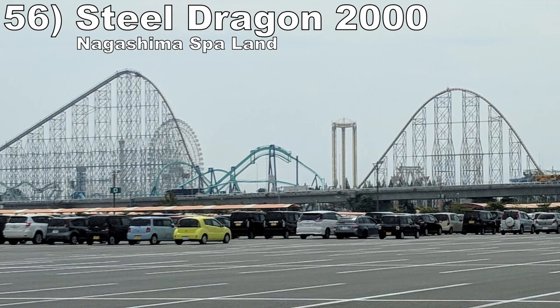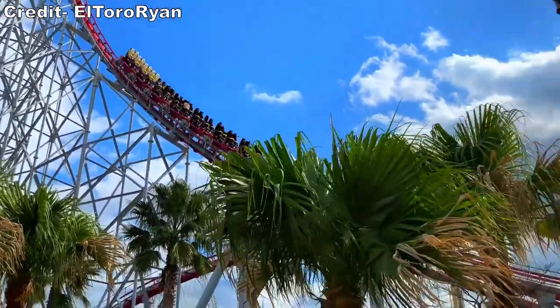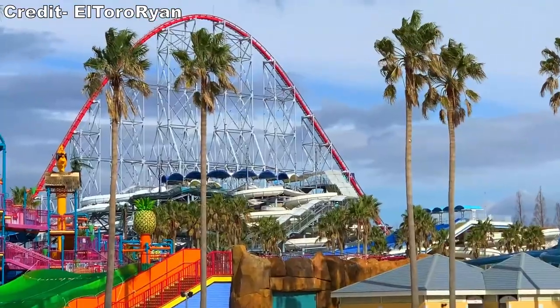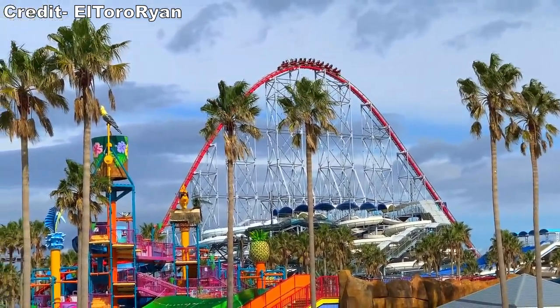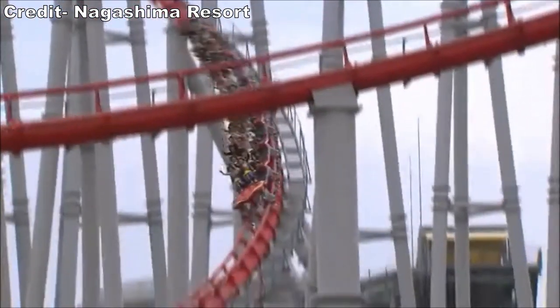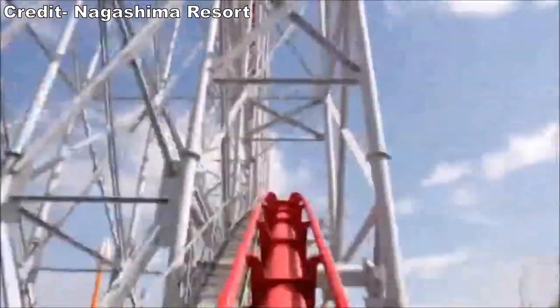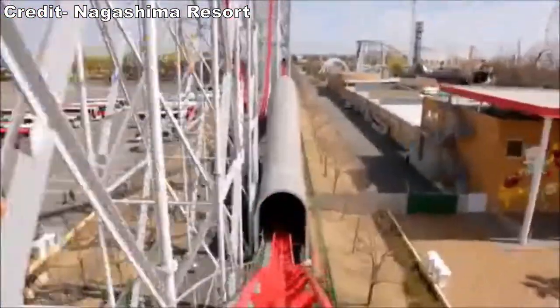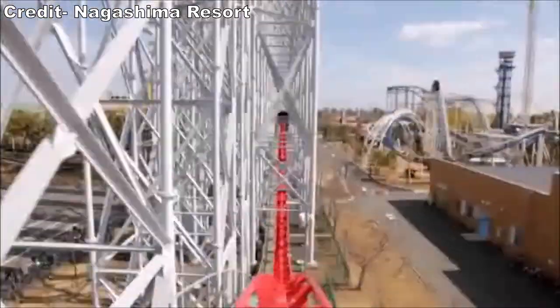Number 56 is Steel Dragon 2000 at Nagashima Spaland. This is a gigantic giga coaster by Morgan. The first half feels like one of their hypers scaled way up — the big hills have lots of sustained floater airtime. Then the turnaround section has some speedy turns, albeit lacking on the force. The return run has a never-ending series of bunny hills with some really strong floater airtime — it reminds me of the bunny hills you'd see on a B&M Hyper, just more in a row. I wish the first half didn't jackhammer in the valleys and that you could pick your row though.